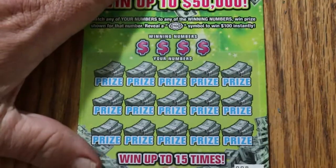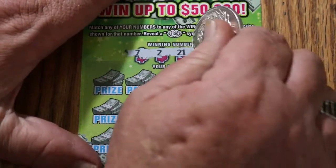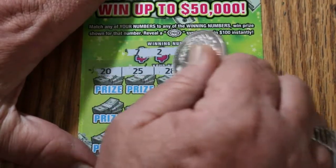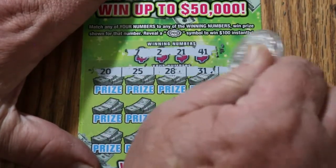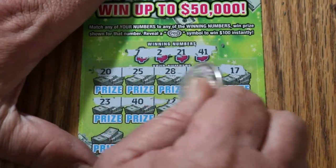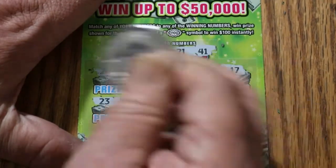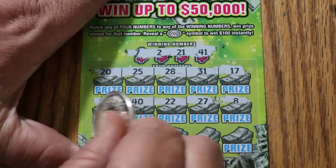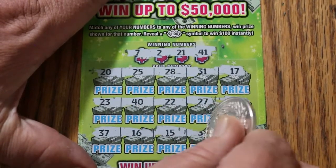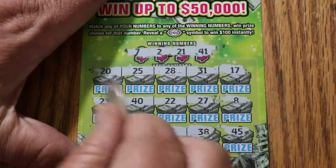Ticket 8. Can we get a back-to-back? Winning numbers: 7, 2, 21, and 41. 20, 25, 28, 31, and 17 — nope. 23, 40, 22, 27, and 8 — no. 37, 16, 15, 38, and 45. Nothing there.